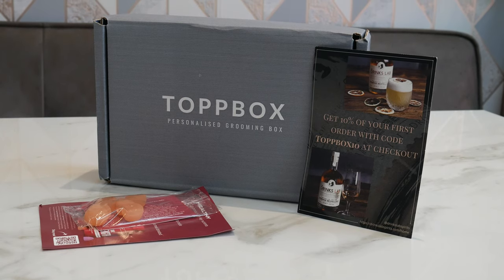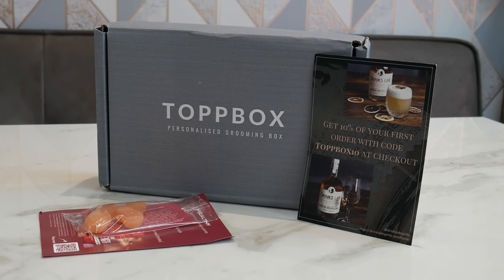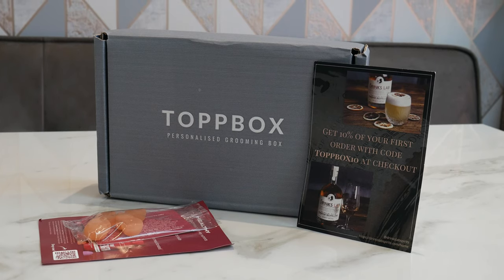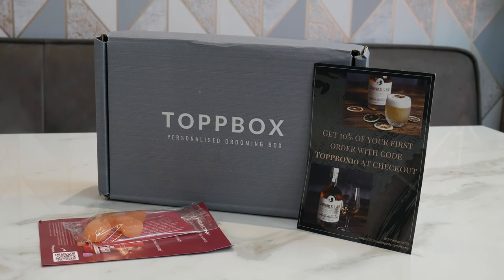The first thing we've got is a vitamin packet — a sample of vitamins for immunity and that kind of stuff. They give you a little 10% voucher off if you want to buy further things. There's also a complimentary voucher for Drinks Lab with a 10% off code. Pretty cool that they include those in there, so quite a lot of extras today.